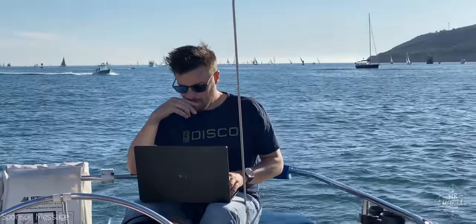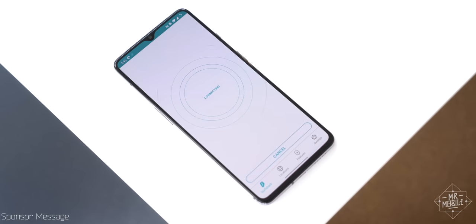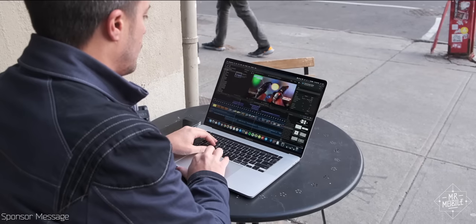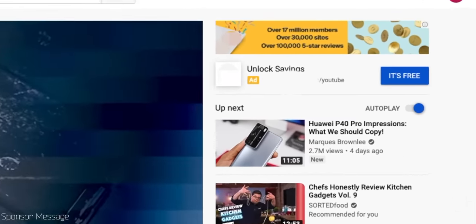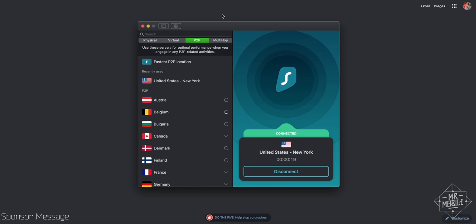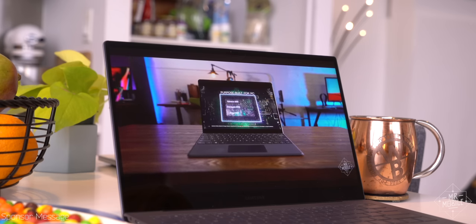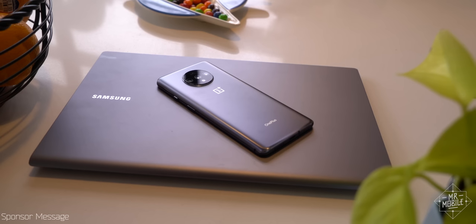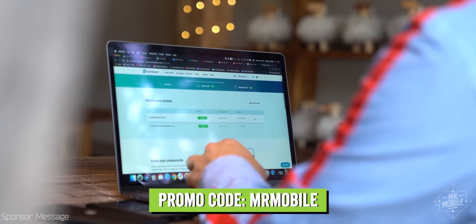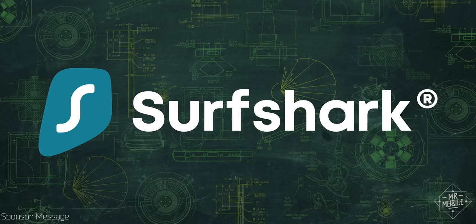I'm not traveling as much as I have in years past, but I'm still using today's sponsor just as often. While Surfshark VPN is great for safely browsing on a public hotspot, it's also a powerful tool for preserving your privacy at home. Some ads come with an uninvited guest — malicious software. Surfshark helps fight that malware, and it also hides your IP address, which makes it tougher for bad actors to target you. If you think your internet service provider might be throttling your speeds based on usage, Surfshark can help level the playing field. It works on your computer, tablet, and phone. Try Surfshark at the link below using promo code MRMOBILE — you'll get an 85% discount and three additional months for free.